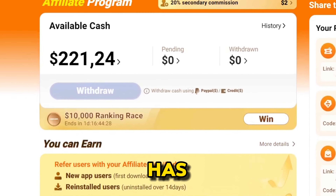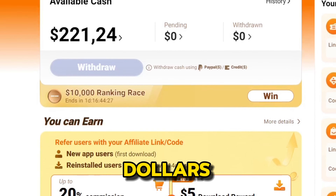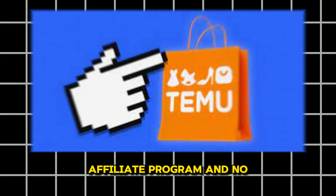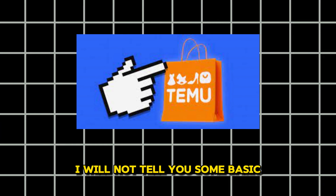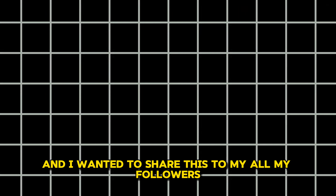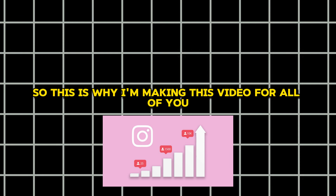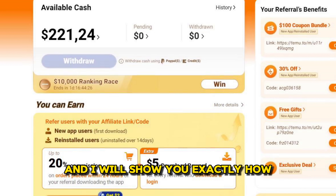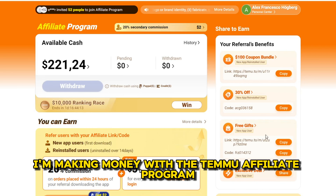This Temu Affiliate Strategy has made me over $200 in a week. In this tutorial, I will show you exactly how to make money with the Temu Affiliate Program. I will not tell you some basic old strategy that simply does not work — I'm actually doing this strategy and wanted to share it with all my followers. You can see the proof right here on screen, and I will show you exactly how I'm making money with the Temu Affiliate Program.